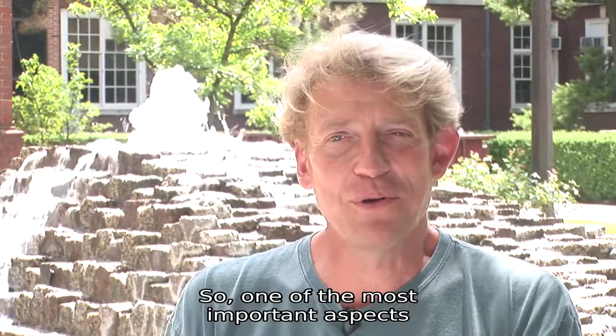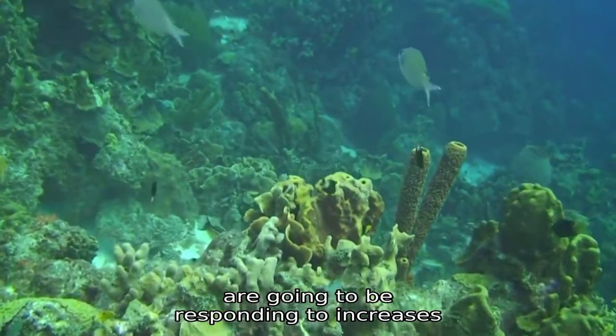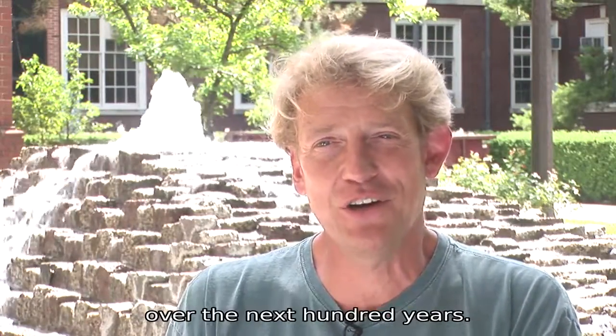One of the most important aspects of global change research is to understand how coral reefs are going to be responding to increases in sea surface temperature, which at this point are believed to be about 5 degrees Celsius over the next 100 years.